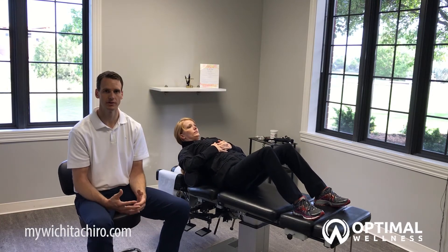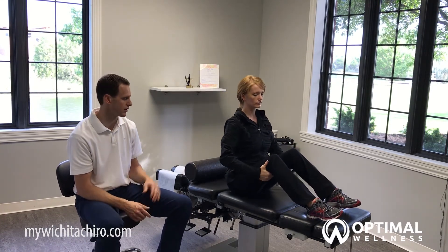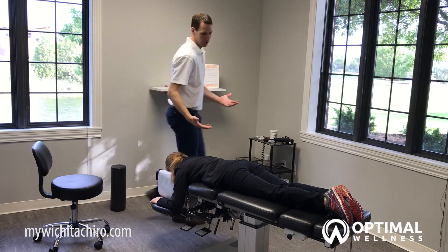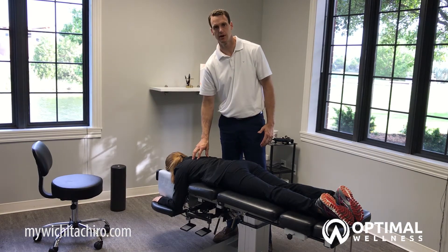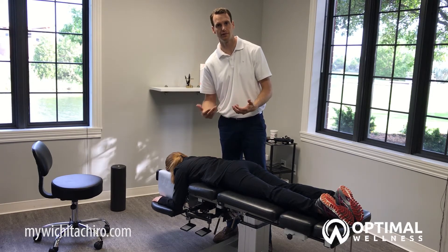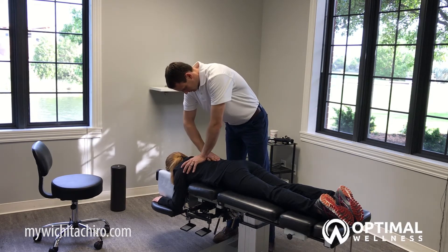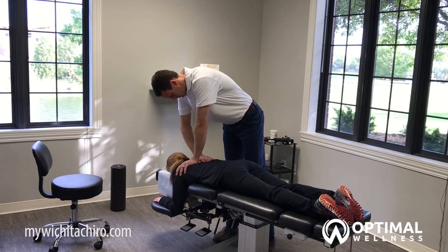Mid-back pain is something we commonly treat in our office, and we get great results doing three things. The first thing we do is an adjustment. I'm going to have my patient lay down and we're going to adjust her. The purpose of the adjustment is to help get these bones back in alignment, or to get them moving properly with proper motion restored in those bones.